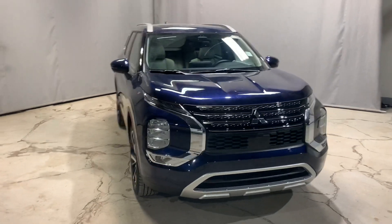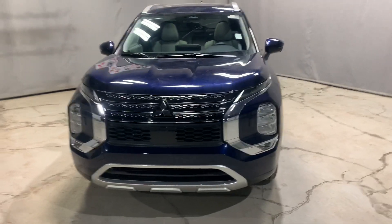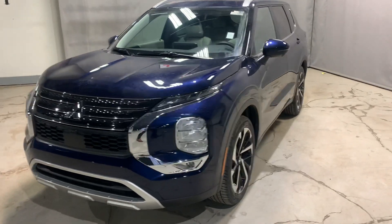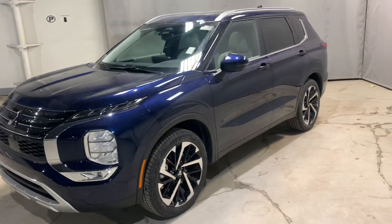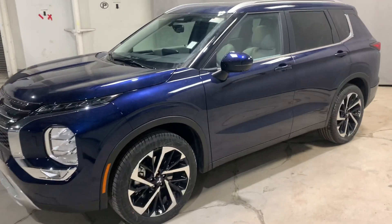Hey Eric, it's Mike here from Northside Mitsubishi. Here we have the beautiful 2022 Mitsubishi Outlander SEL in a cosmic blue. These vehicles are super rare because they stopped making these in Japan — they reallocated the chips during the chip crisis to other trim lines of this vehicle.